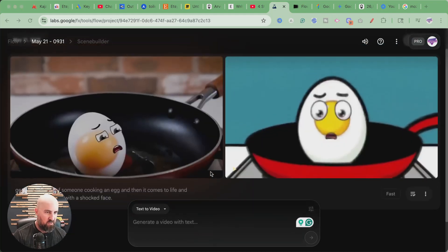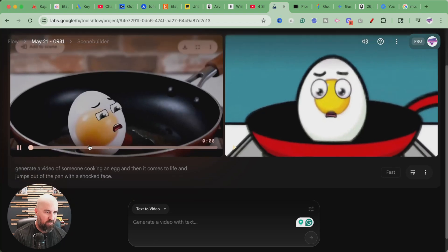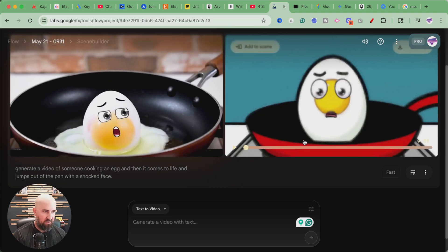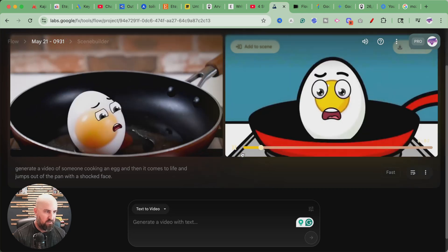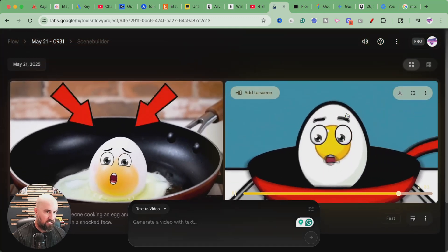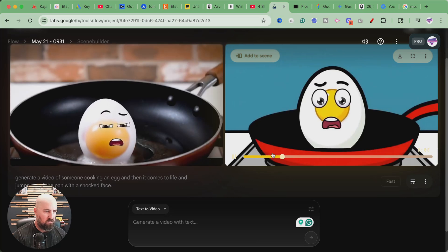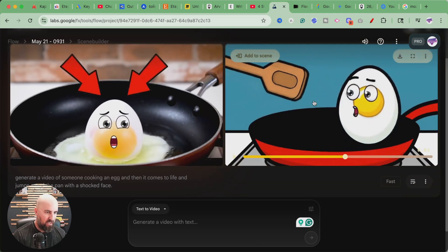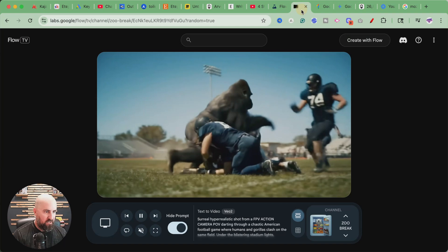It generated two scenes here. Not quite what I was expecting, probably because my prompt was kind of crappy. It all comes down to the prompt writing with AI. Here's one which kind of has the egg — that looks kind of weird. And this one's like a cartoonish type thing. I think it's because the prompt was not very good — it doesn't look anything like the Flow TV examples. Those prompts are way more advanced.